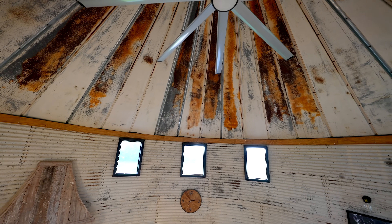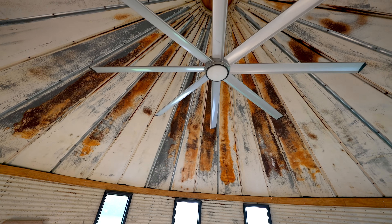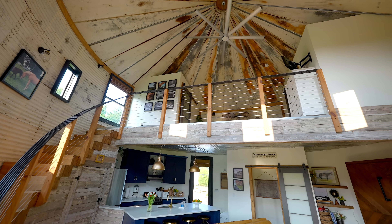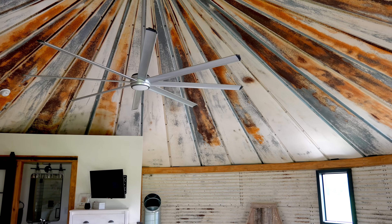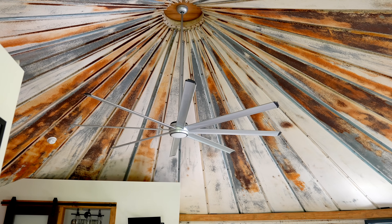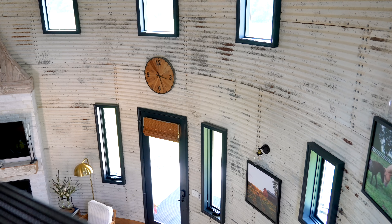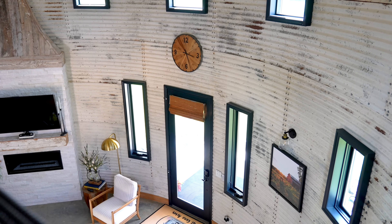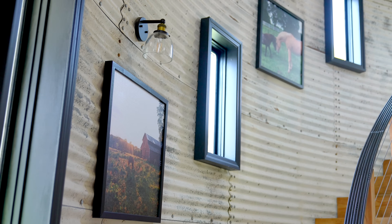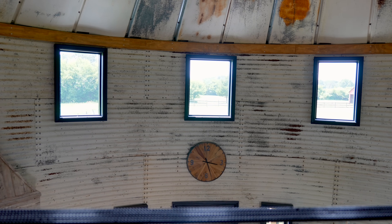One of the best features is the ceiling. The owner Gene said that he pressure washed each piece and it came out looking just as you see — it's got the rust and the color to really bring everything together. It has so much character. And all across this silo, they've got windows to let in plenty of light. It's very bright in here throughout the day and you've got the view of the beautiful farm all around you.